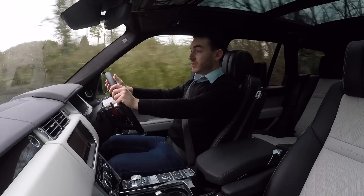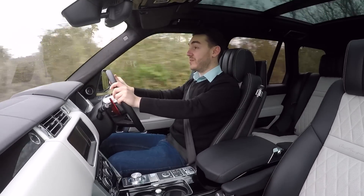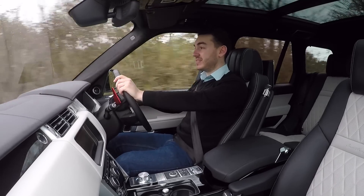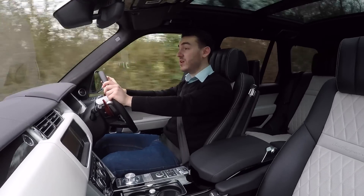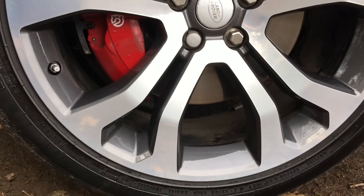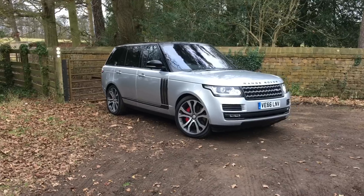The engine produces an earth-shattering 680 Newton metres of torque. Considering this thing weighs 2,457 kilograms, it can really shift — that's nought to 60 miles an hour in just 5.1 seconds and on to a top speed of 155 miles per hour. This thing really packs a punch. Obviously, bringing all of that fun under control are a sizable set of Brembo brakes.